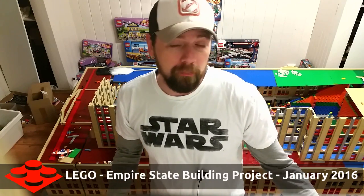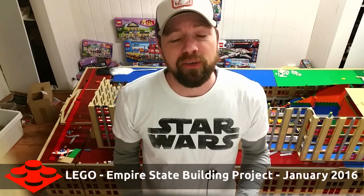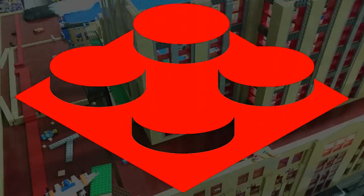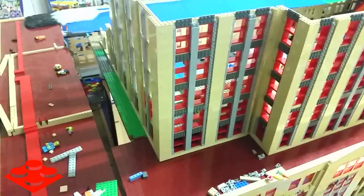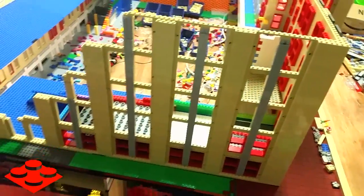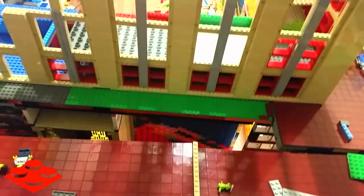I'd like to space out the updates a little bit more so that you can actually see a difference — and now there is a difference. I'm going to take you on a little tour of the updated Empire State Building, so let's get right to it. This side of the building, which is the Fifth Avenue side, has come along quite a bit. You can see all of this stuff is new.